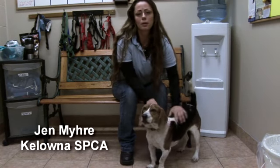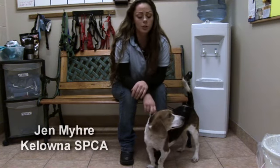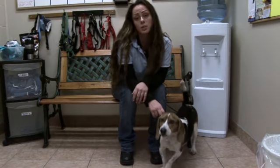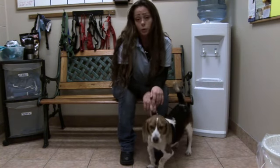Hi there, my name is Jen Meyer and this week's segment we're gonna be showing three dogs today. Right now this is Teddy. He is a two-year-old neutered male beagle cross and he came to us as an owner surrender and he would do best in an adult only home.